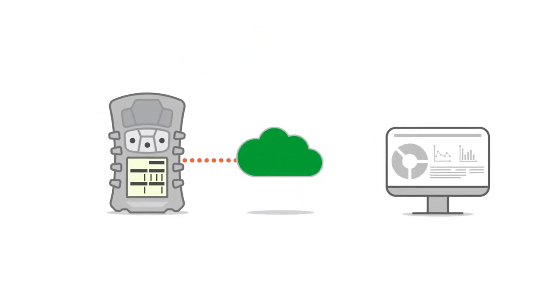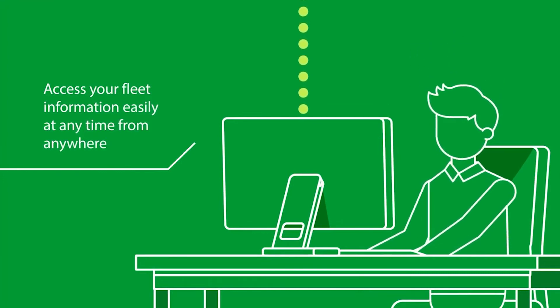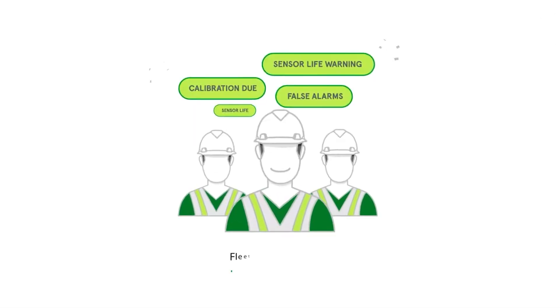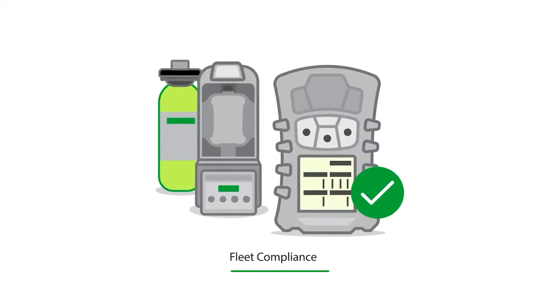The Safety I.O. Grid services are hosted in the cloud, so you can profit from all the flexibility it brings. Access your fleet information easily, at any time, from anywhere, with an internet connection, even when you're away from the office. Be aware of concerns with your fleet, proactively take action, and keep your portable gas detectors compliant.